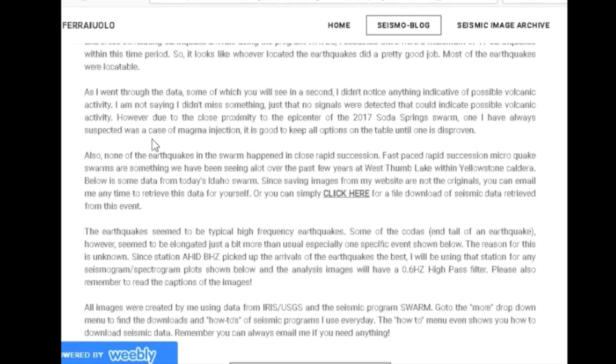However, due to the close proximity to the epicenter of the 2017 Soda Springs earthquake swarm — one that I have always suspected was a case of magma injection — it is good to keep all options on the table until one is disproven. None of the earthquakes in the swarm happened in close rapid succession. Fast-paced rapid microquake swarms are something we have been seeing a lot over the past few years at West Thumb Lake within Yellowstone caldera. You can email me anytime to retrieve this data, or click here for a file download of seismic data from this event.